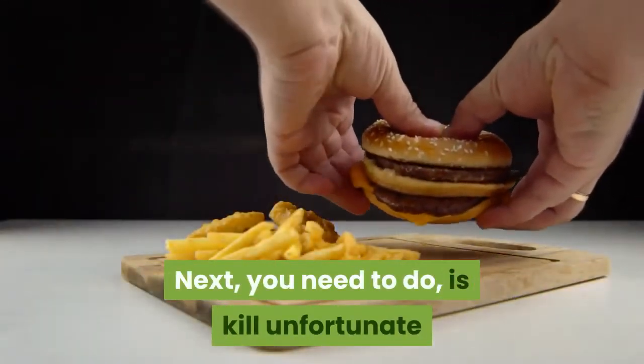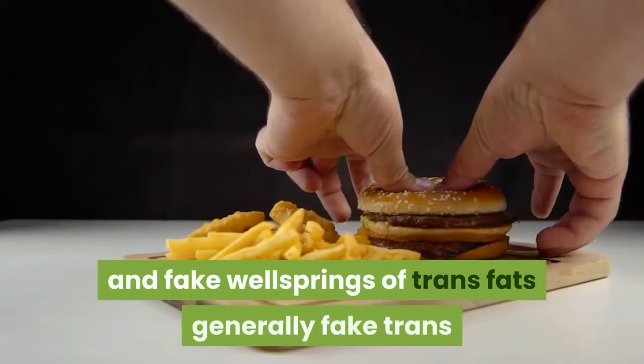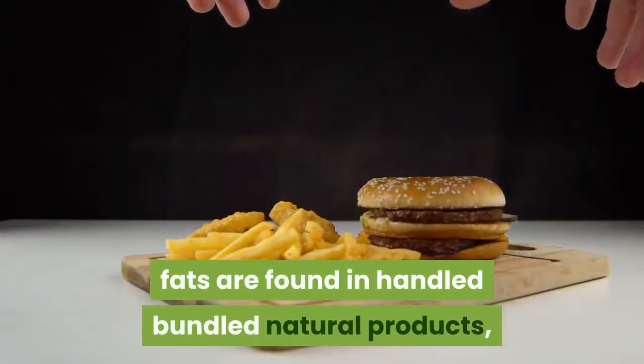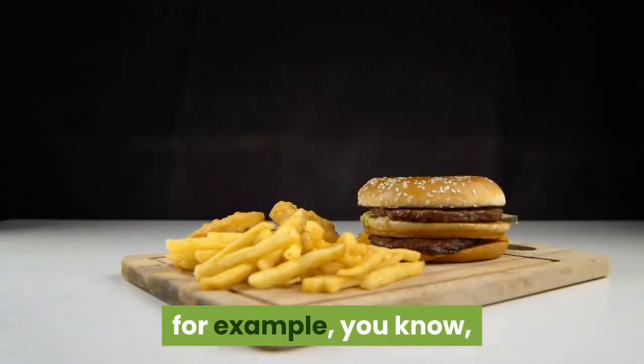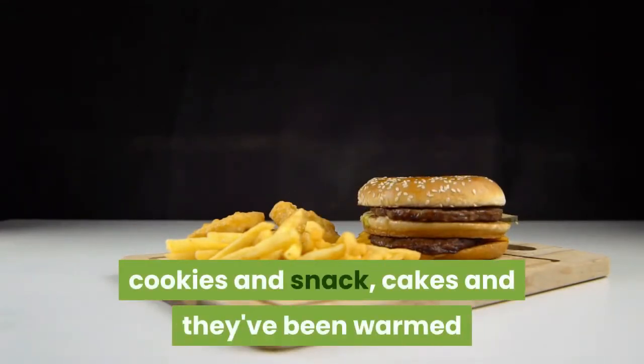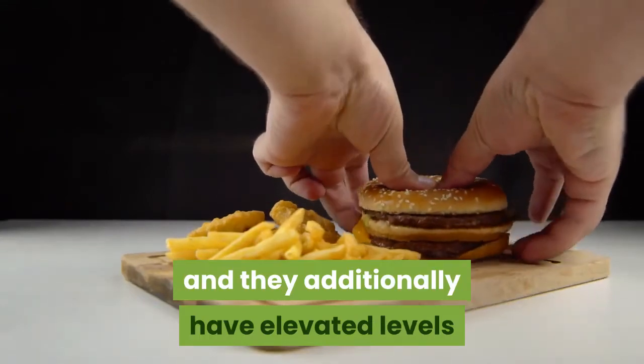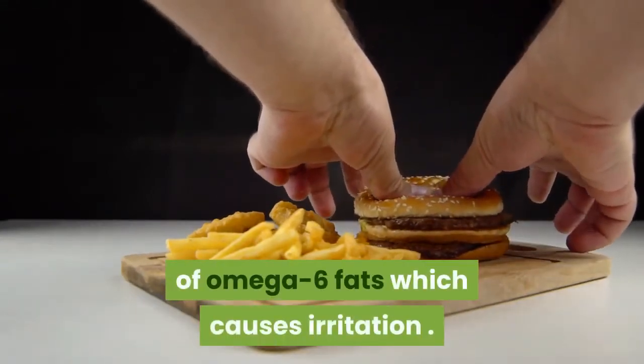Next, you need to eliminate unhealthy and artificial sources of trans fats. Artificial trans fats are generally found in processed packaged foods such as cookies, snacks and cakes. They've been heated and are essentially hydrogenated, and they also have elevated levels of omega-6 fats which cause inflammation.